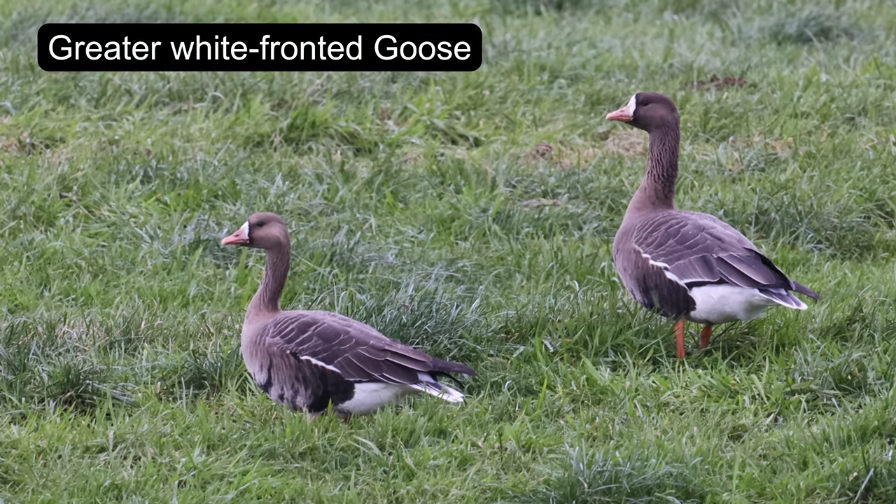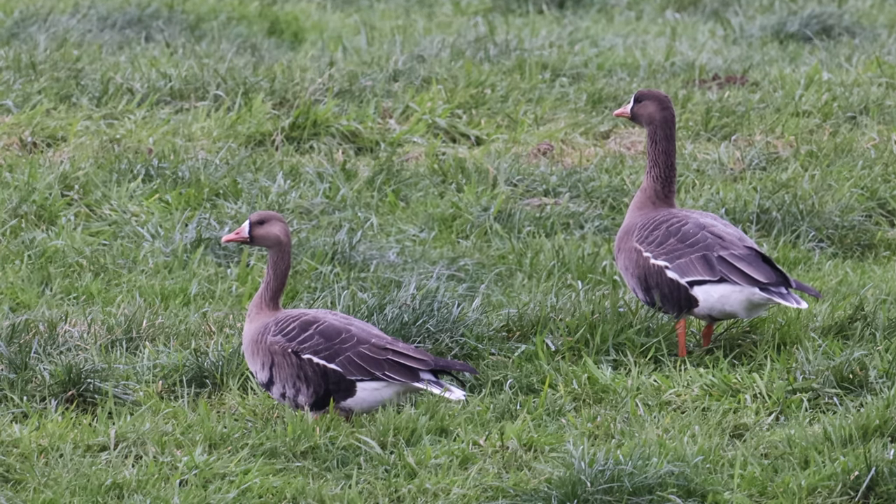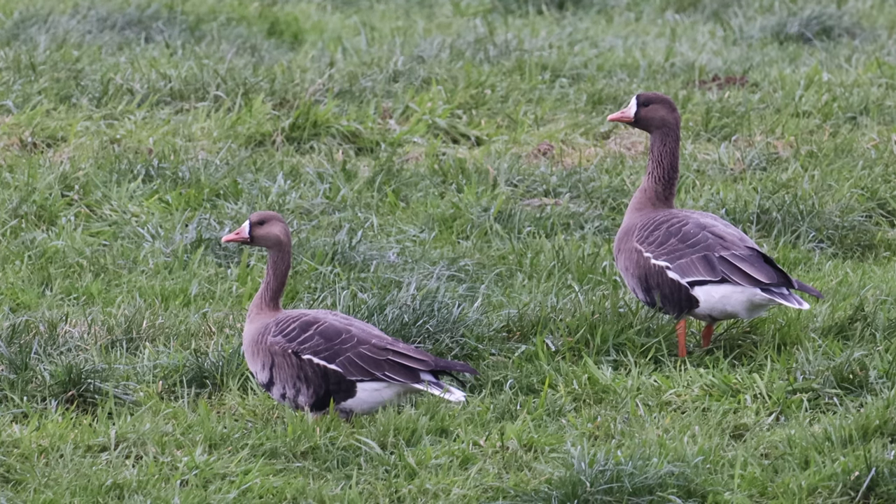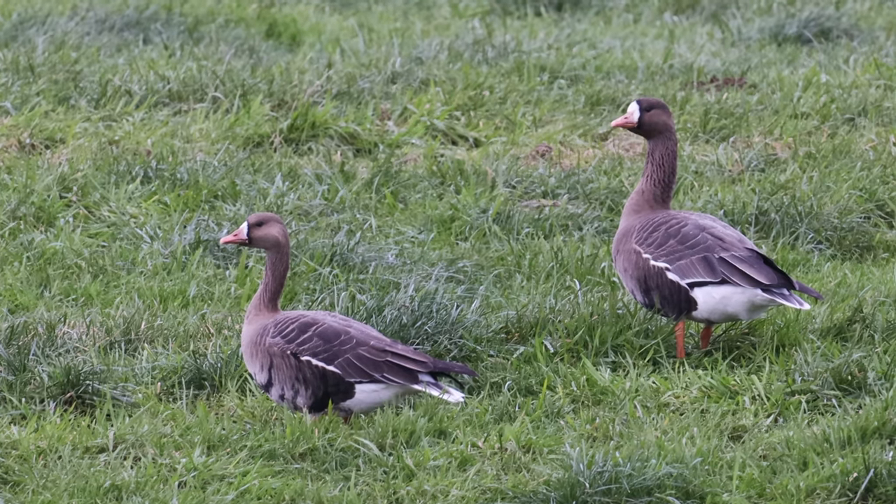These two greater white-fronted geese were seen in an open field and I tried really hard to set up and get some footage of them, not knowing that the next day I would see a few thousand of them together.